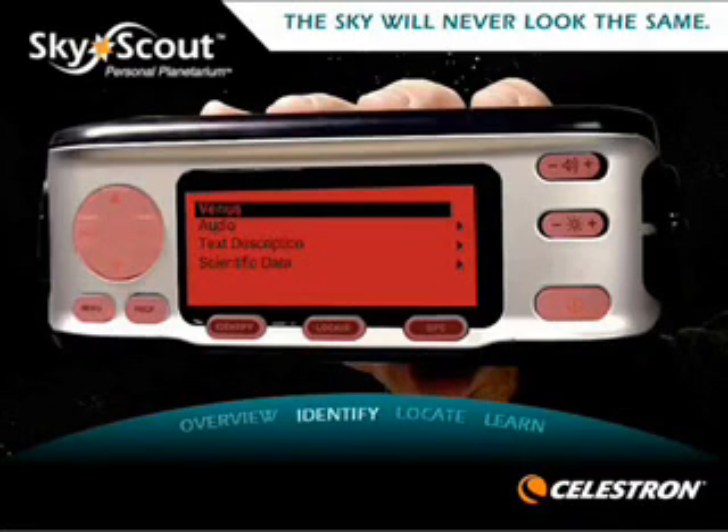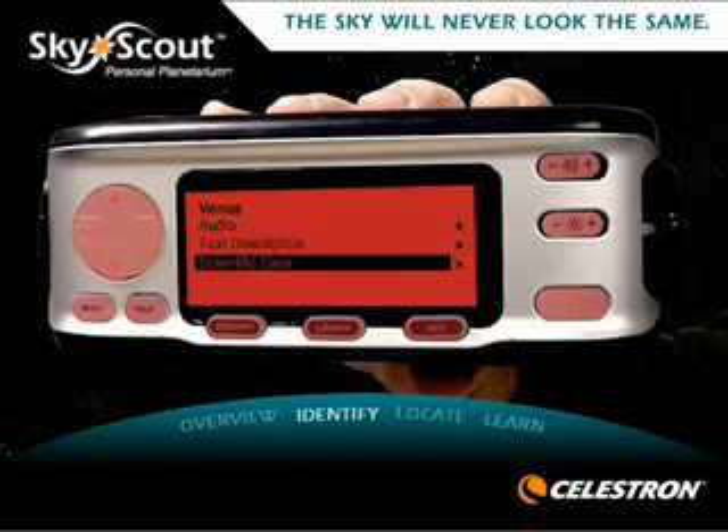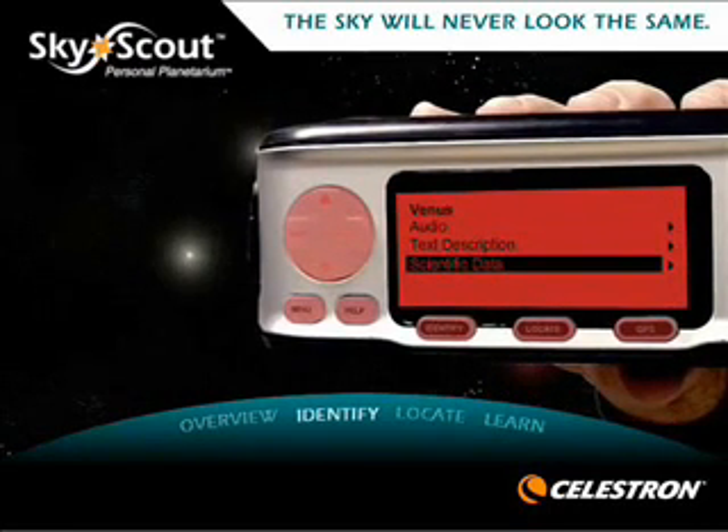Next, select the object to hear audio. Venus, the second planet from the Sun, orbits our star every seven and a half months. Read a text description or view the scientific data. The SkyScout draws from its built-in, updatable celestial database.